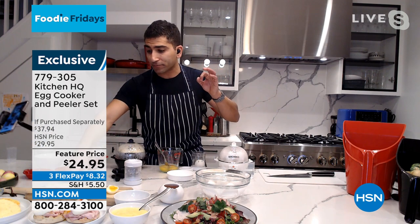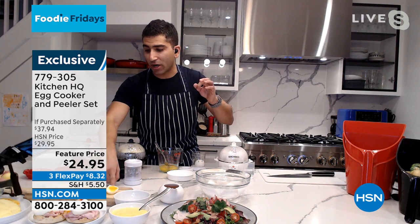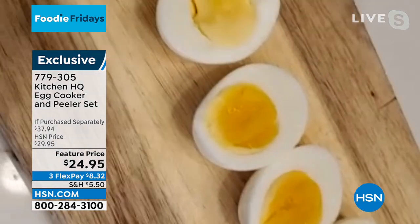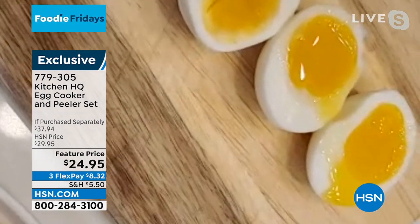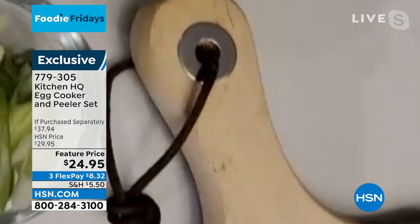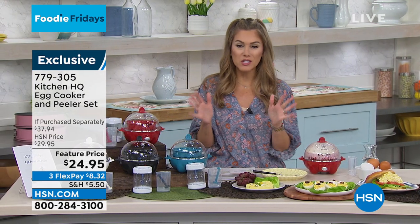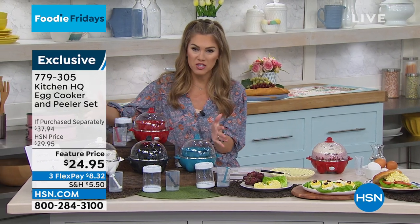You can see here that I've got the hard-boiled, the medium, and the soft. And Valerie, don't forget — Easter's coming up. This is the time to get your perfect cooked egg, and shake them up with your kids. Well, you're making me hungry! It's breakfast time, and I know a lot of people love having eggs at breakfast. So here's what we've done with Kitchen HQ — we've put together the most perfect complementary set for you.